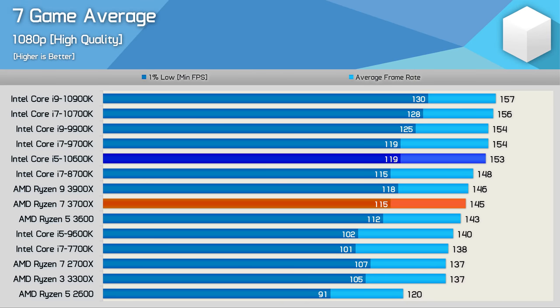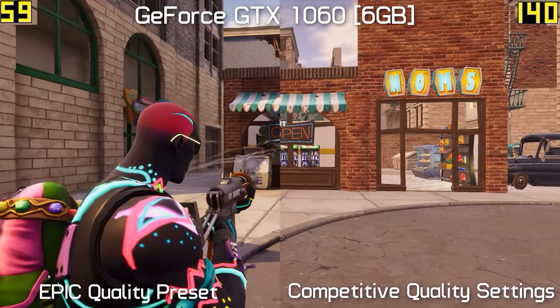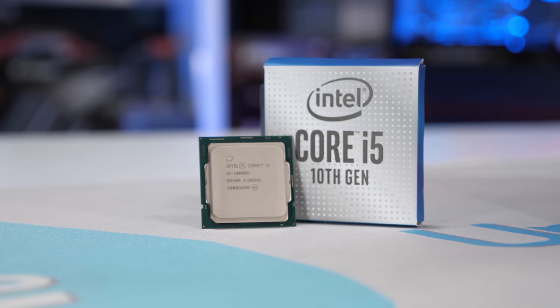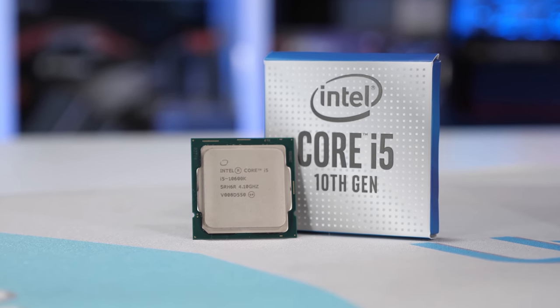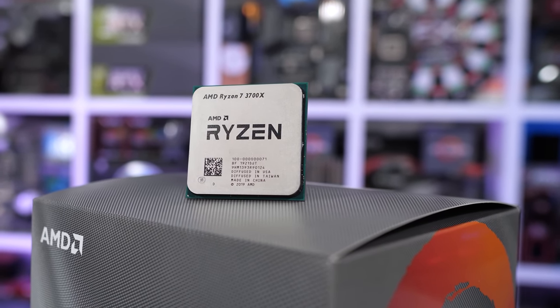Using an RTX 2080 Ti at 1080p is already a bit unrealistic, as most gamers with a $1,000+ graphics card would play modern AAA titles at 1440p using high quality settings. When reviewing the Core i5-10600K, we noted the Ryzen 7 3700X was just 5% slower at 1080p, though that margin might grow in more CPU-limited scenarios like Fortnite with competitive settings. This led me to recommend the Intel processor for those who need every last frame, but for everybody else, I think the 3700X is a better value, more well-rounded product.